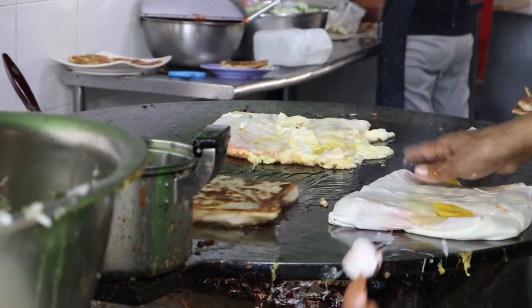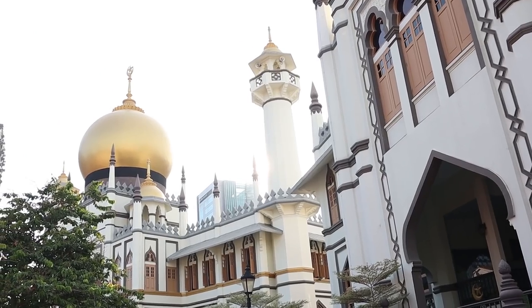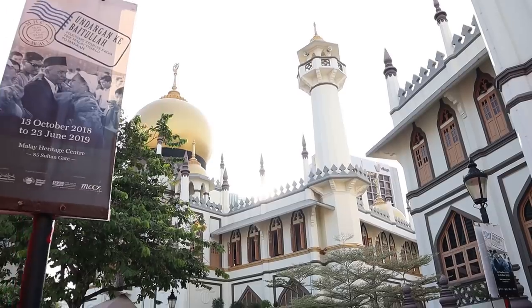One of my other favorite areas is Arab Street and the surrounding area — such amazing food and colorful buildings. You have to come here and try the food. My favorite used to be brata and murtabak.